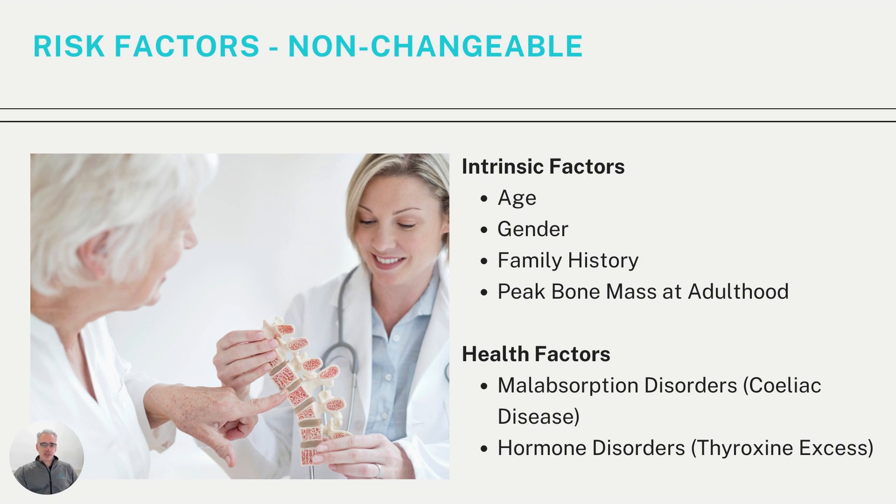There are a number of risk factors which increase your chances of having weak bones — some changeable, some not. Non-changeable factors include your age, as bones get weaker as we get older, particularly for women in the postmenopausal stage. Gender also plays a role — women lose bone density faster than men, though men can have low bone density too. Family history matters as well: if your parents or grandparents had low bone density, you're more likely to have it. Finally, your peak bone mass at adulthood is set once you reach maturity, and bone is gradually lost from there.